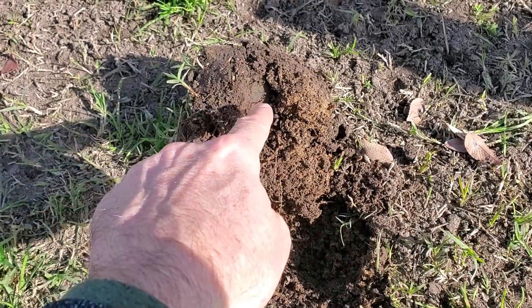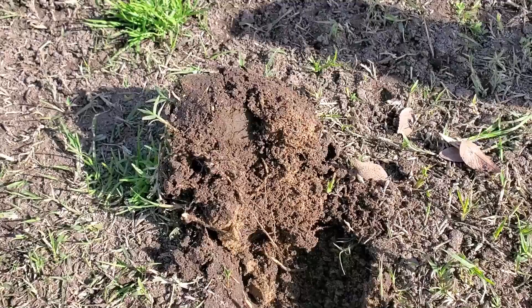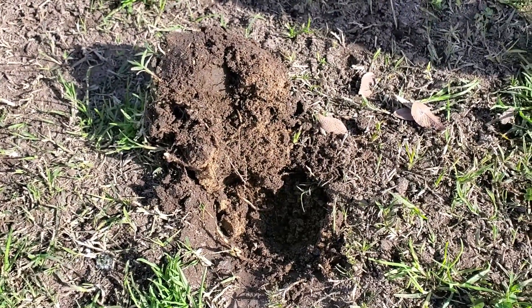Look — you can see the imprint right there where the quarter was just chilling. It fell down and then tumbled back in. It was the perfect plug, the perfect little flip — the quarter just boom right there. That's how it's done, ladies and gents.